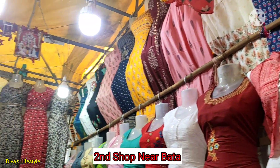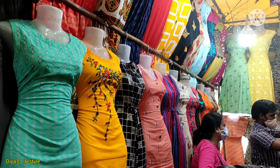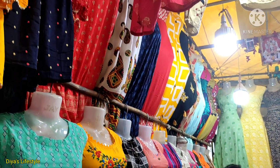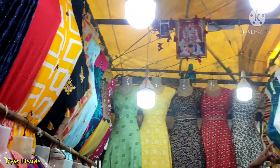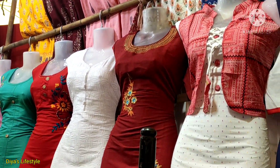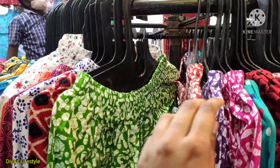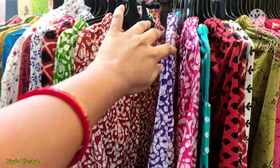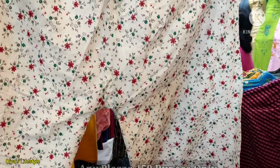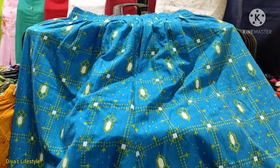The second shop is this. This shop is mainly for plaza sets. You can get a plaza set for only Rs.150. The material will also be beautiful — it's not just any plaza, the quality is good. It has a very good design, as you can see, with a lot of large variety of designs.